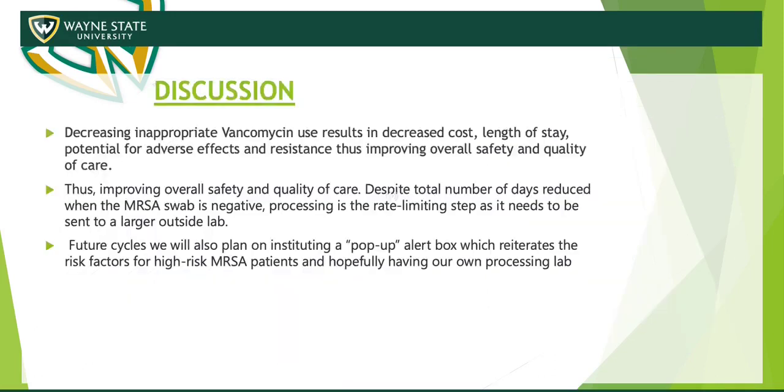The discussion portion of our QI project shows a clear decrease in inappropriate vancomycin usage, and thereby a decrease in cost, length of stay, and potential adverse effects and resistance. This importantly improved overall safety and quality of care.